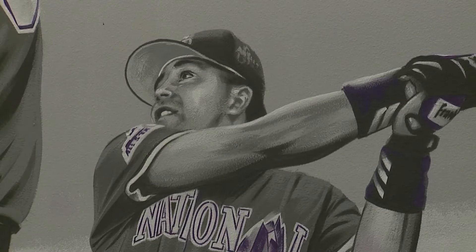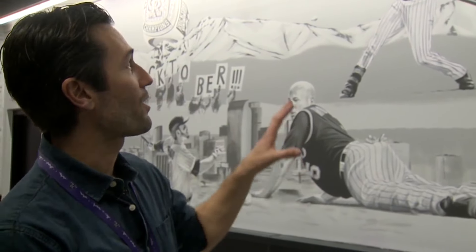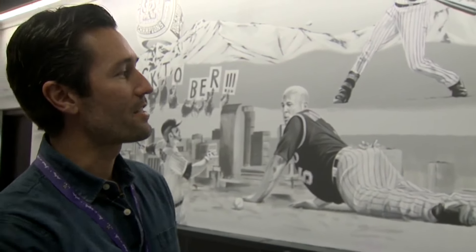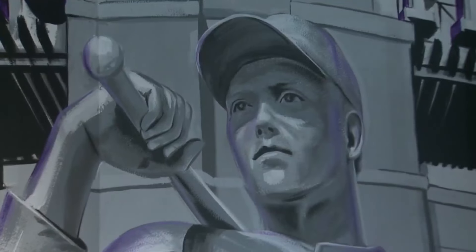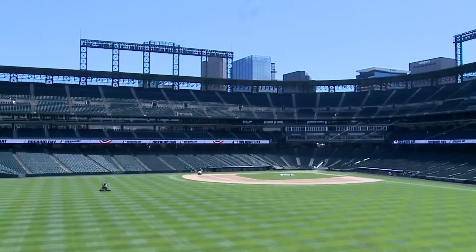The Rockies now have two Hall of Famers: Todd Helton and Larry Walker. Todd Helton is featured on the right side along with the Todd Helton Hall of Fame branding. Plenty of people are preparing to see Taylor's work off the field and the Rockies' work on it.